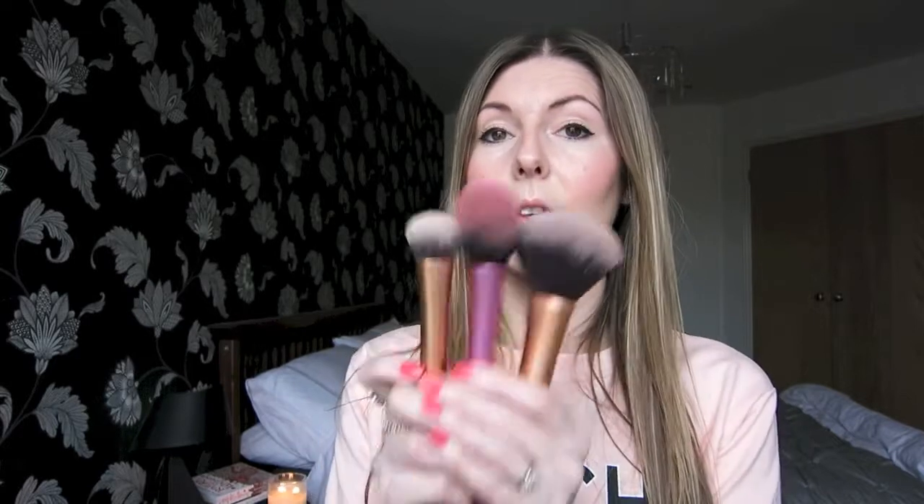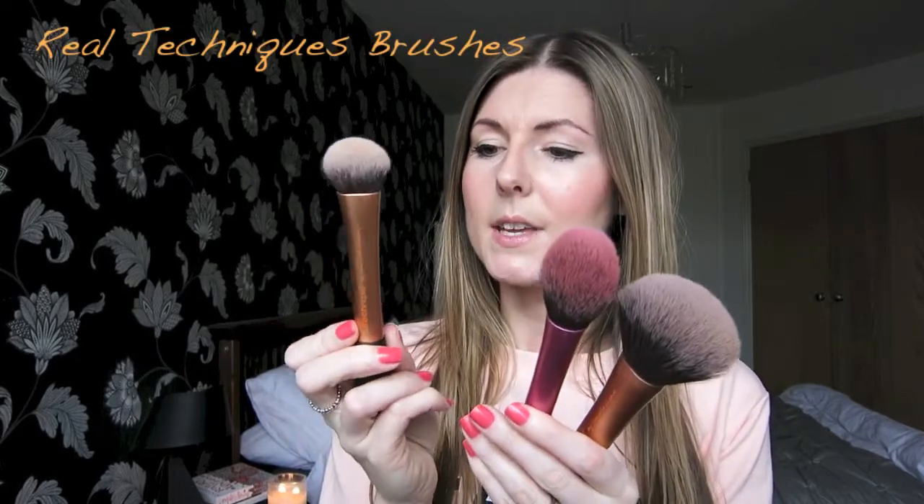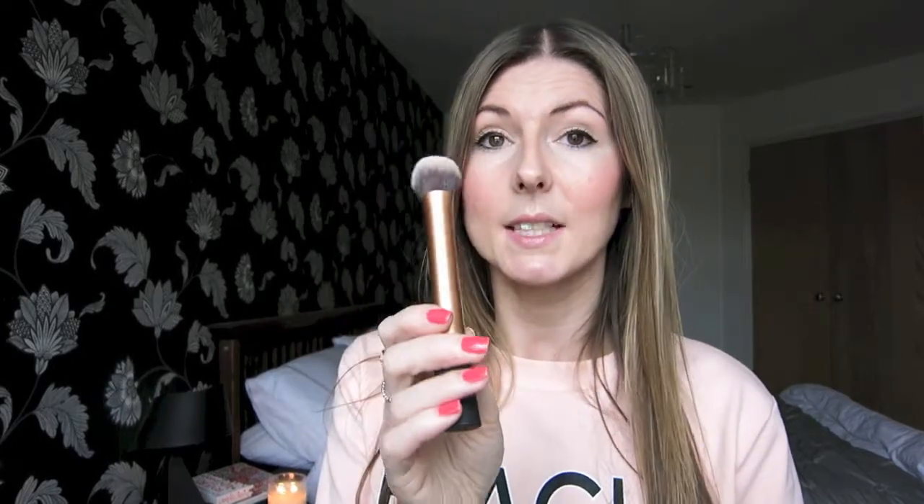So speaking of brushes, I absolutely love the Real Techniques brushes. I have the expert face brush, the blush brush, and the powder brush — these are three of my favourites. In particular, the expert face brush just makes applying foundation so easy and gives such a lovely finish. It's really good for buffing the foundation into the skin, which helps make your foundation look more natural and flawless. They're so so soft, I just love them.